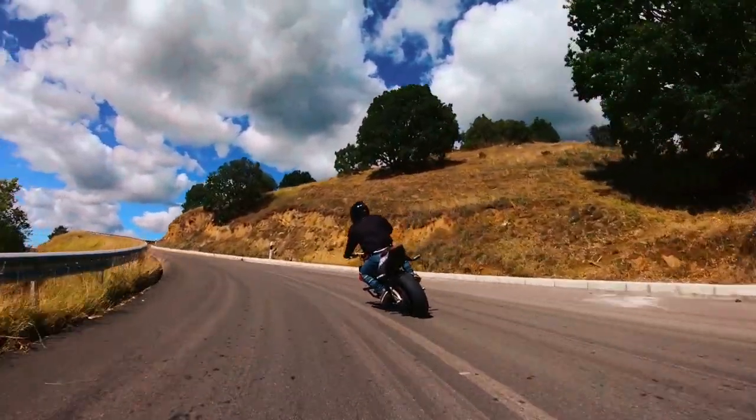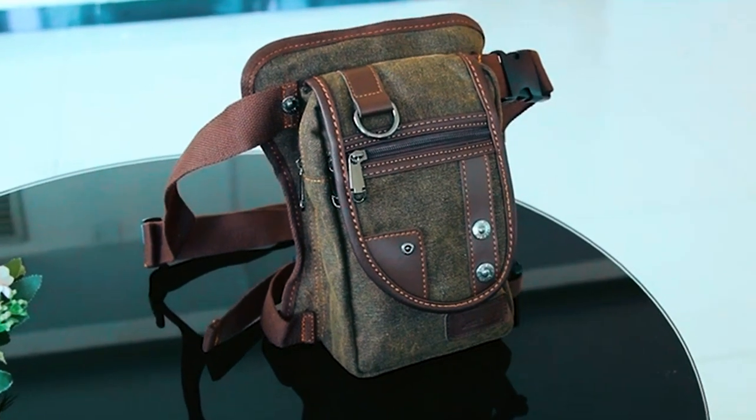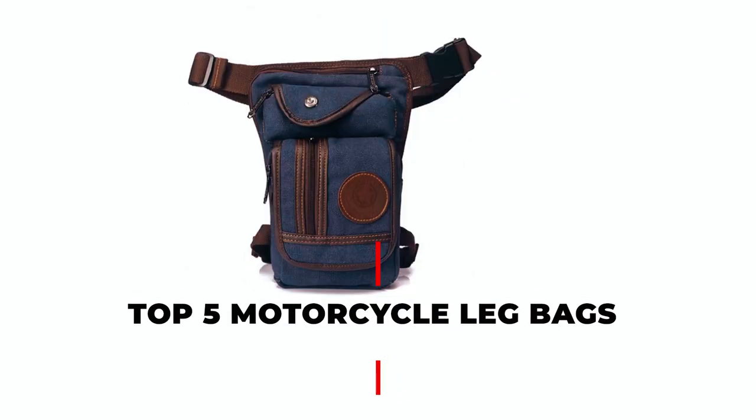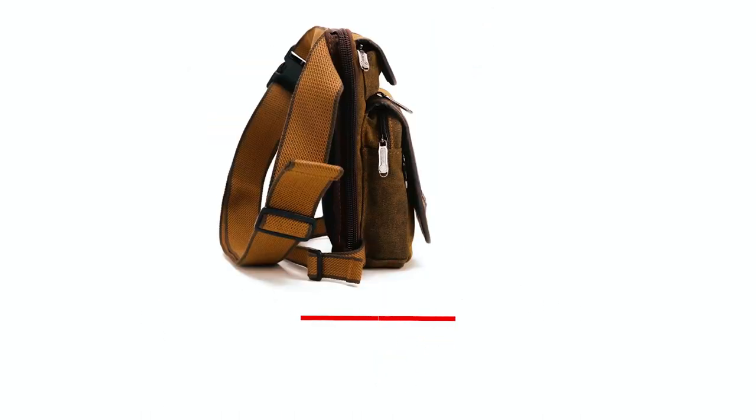Whether you're a daily commuter or an avid motorcyclist, having a leg bag can be a convenient way to carry your essentials while keeping your hands free. In this video, we'll take a look at the top 5 motorcycle leg bags available and give you all the information you need to make an informed purchase.